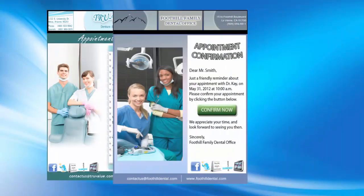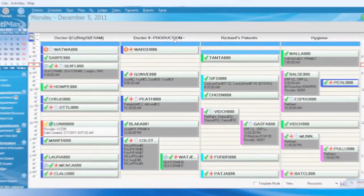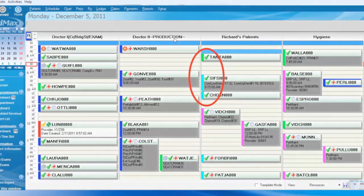Your patients can now instantaneously confirm their appointment, which our system then sends directly to your patient scheduler. Seamless integration — it's that simple.